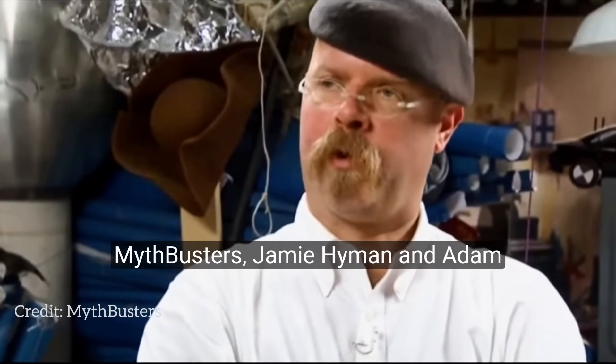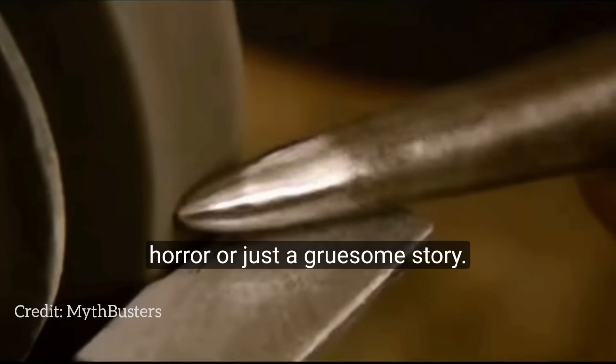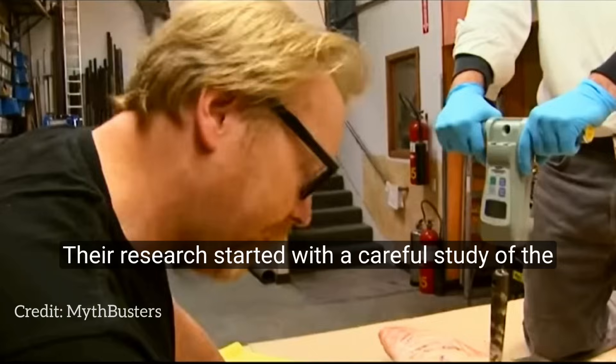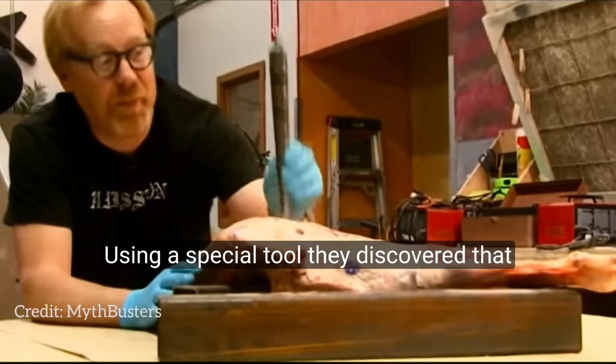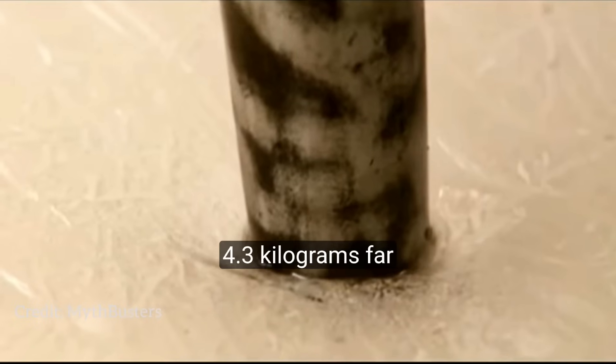In 2008, Mythbusters' Jamie Hyneman and Adam Savage embarked on a risky experiment to find out if Bamboo Torture was a real horror or just a gruesome story. Their research started with a careful study of the force needed to pierce pig skin, which is similar to human flesh. Using a special tool, they discovered that Bamboo can exert a force of up to 4.3 kilograms, far surpassing the required amount for piercing.